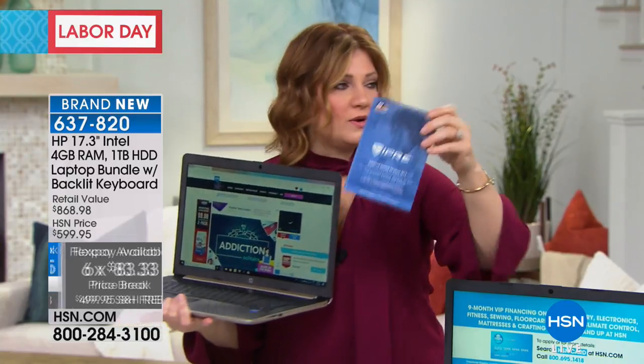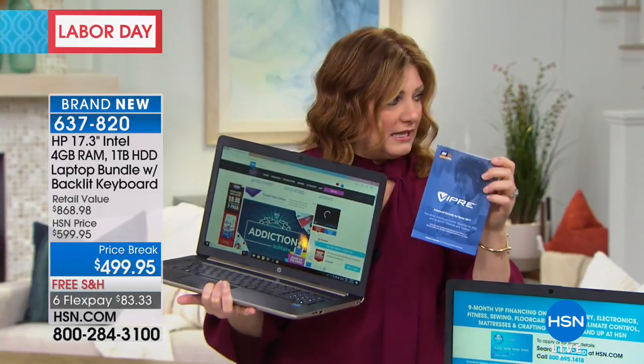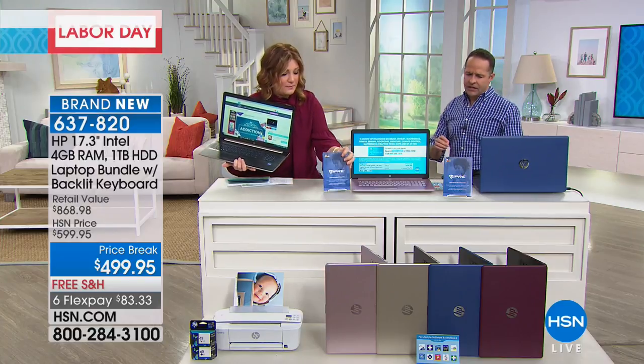And don't forget — Aaron is also going to quickly highlight the Viper as well.